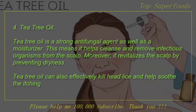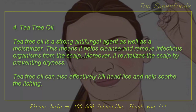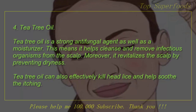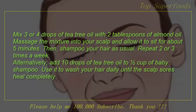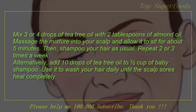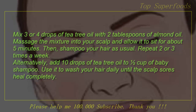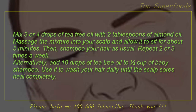4. Tea Tree Oil. Tea tree oil is a strong antifungal agent as well as a moisturizer. This means it helps cleanse and remove infectious organisms from the scalp. Moreover, it revitalizes the scalp by preventing dryness. Tea tree oil can also effectively kill head lice and help soothe the itching. Mix 3 or 4 drops of tea tree oil with 2 tablespoons of almond oil. Massage the mixture into your scalp and allow it to sit for about 5 minutes, then shampoo your hair as usual. Repeat 2 or 3 times a week. Alternatively, add 10 drops of tea tree oil to a half cup of baby shampoo and use it to wash your hair daily until the scalp sores heal completely.